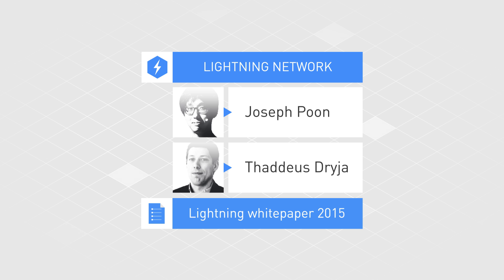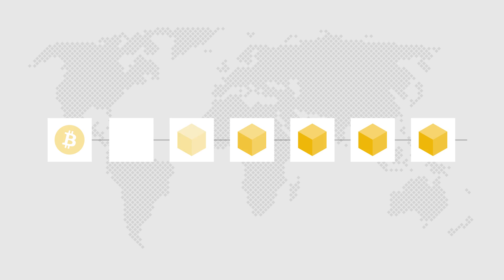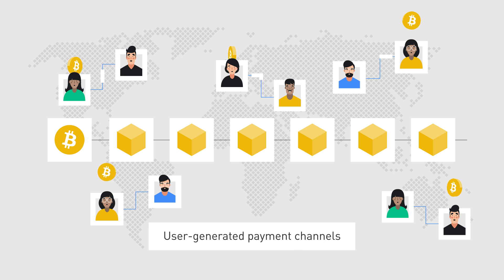The idea behind the Lightning Network is to solve the scalability problems faced by Bitcoin and other cryptocurrency blockchains by taking transactions away from the main chain and instead making use of user-generated bidirectional payment channels that allow network users to make almost instantaneous cryptocurrency transactions.